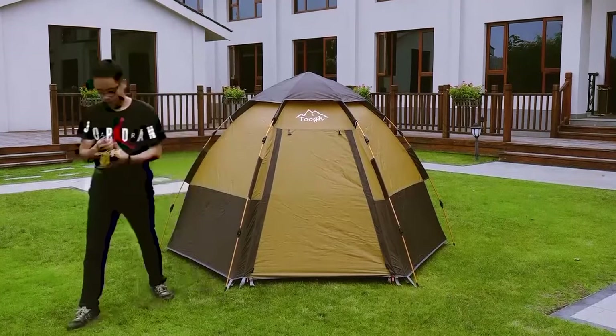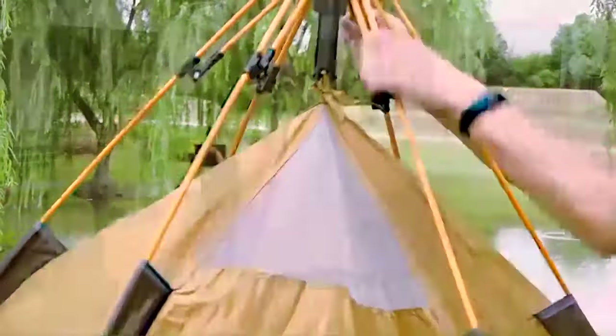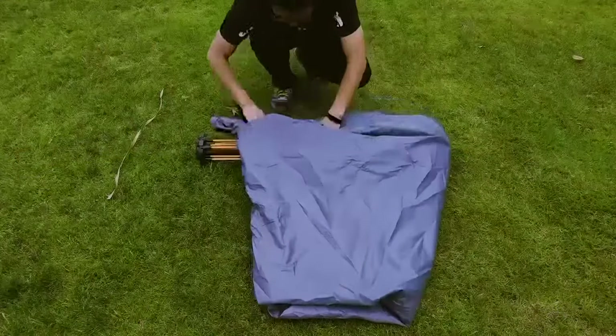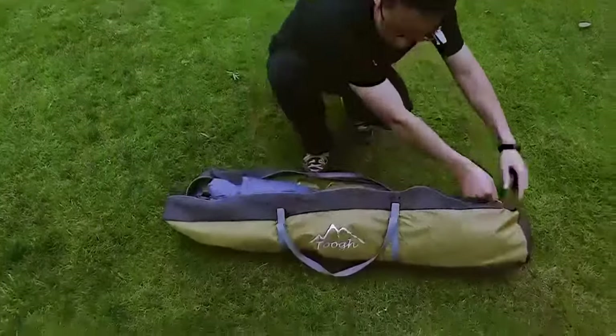Setting up the Tug Sundome is also a breeze, thanks to its automatic hydraulic technology. Just lift the top of the tent and watch it set up like magic — no more struggling with complicated tent setups, making camping incredibly easy and enjoyable.